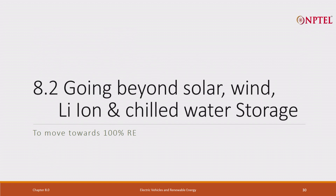There is more to assign on this question. I am coming to my third and last part of this chapter: going beyond solar, wind, and lithium-ion and chilled water storage. What should India do?